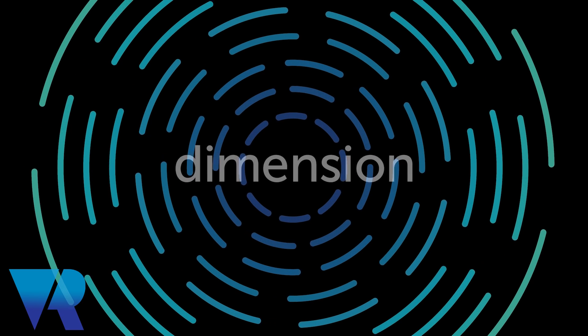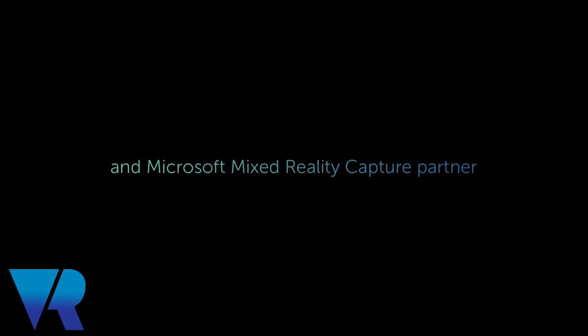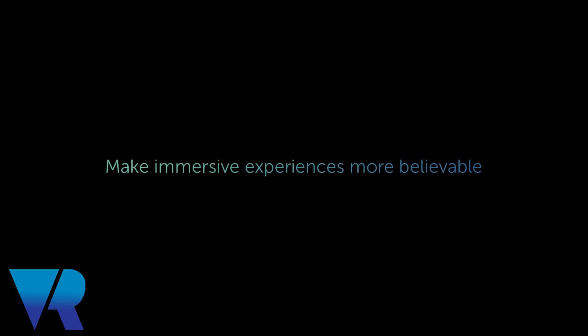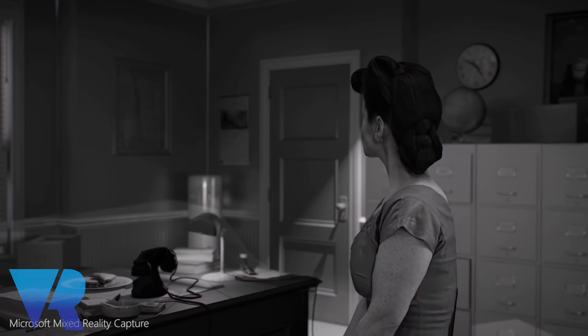Dimension Studio is all about capturing the virtual human, and we specialise in volumetric video. Volumetric video basically is moving image that you can look at from any angle — it's free viewpoint content. And we are the first Microsoft Mixed Reality capture stage anywhere in the world. Anywhere in the world? That is very exciting.